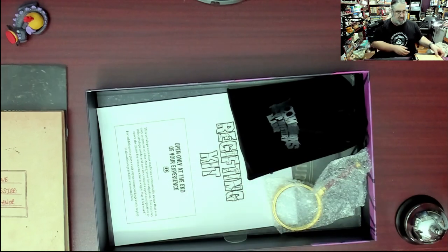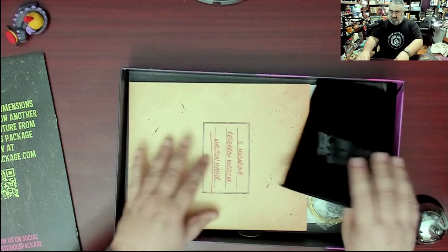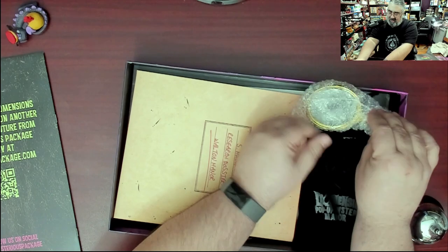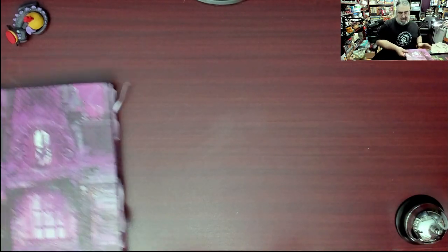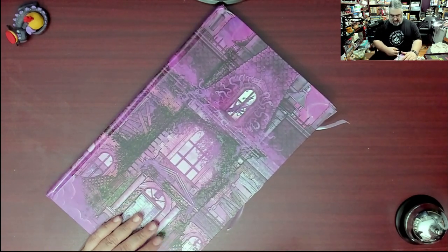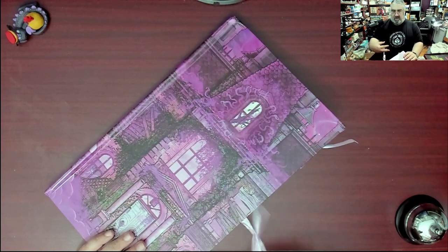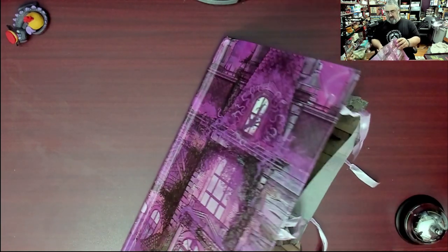Everything was in here, so neat. I feel bad that I've moved things around and it's not going to fit in quite as neatly as when I opened it. This is more than I usually do for unboxings for escape rooms, but this is the kind of thing that's got to be shown off.